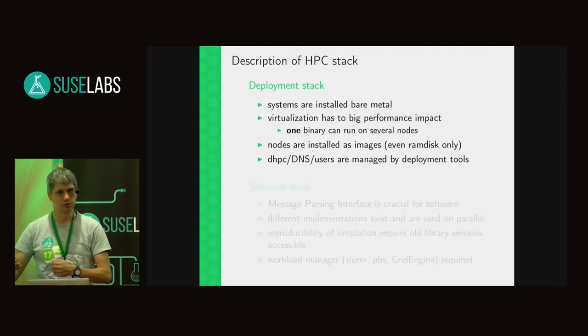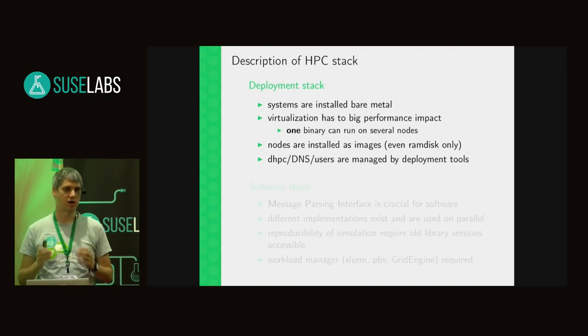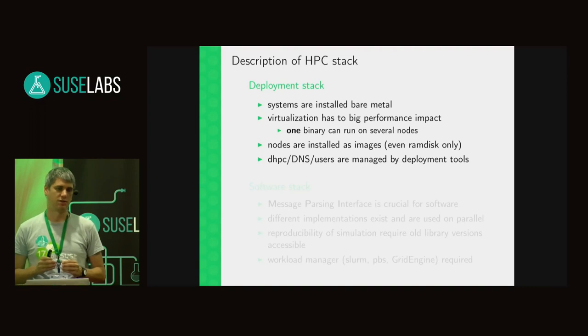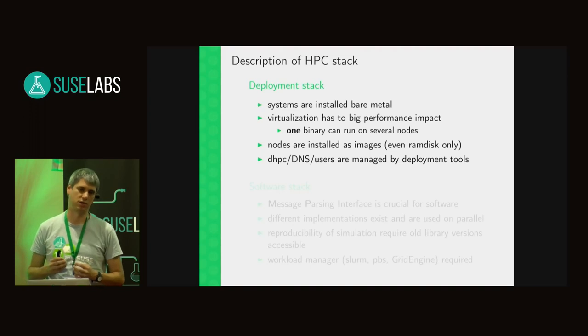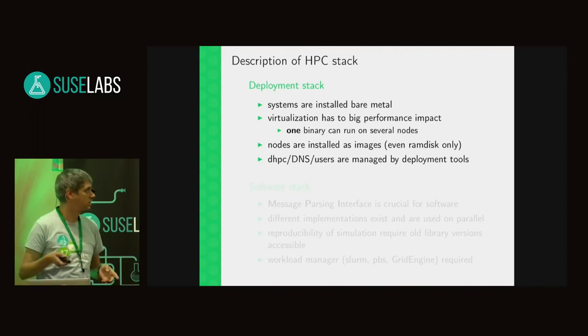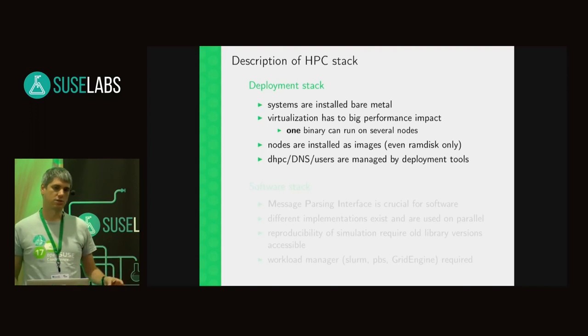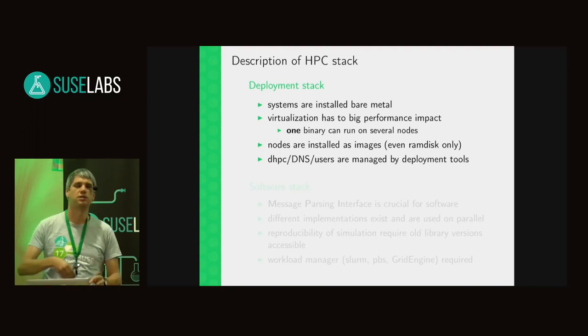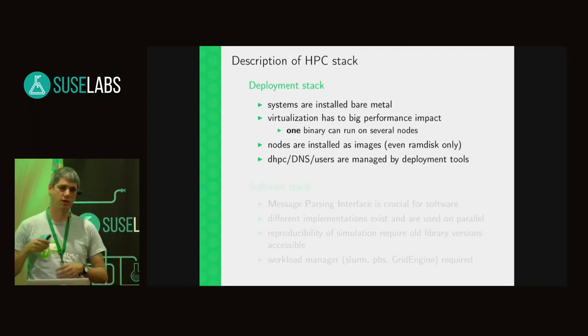Virtualization is for sharing the resources of one node among multiple users, whereas in HPC you do the opposite: you give the resources of several nodes — even several thousand — to run one MPI application. So the goal of HPC deployment is to have the nodes as uniform and as simple as possible, so that all resources go to that one binary. Tools like Warewulf or xCAT also manage HPC DNS and all such things for the nodes, since the cluster is always in a protected network segment.